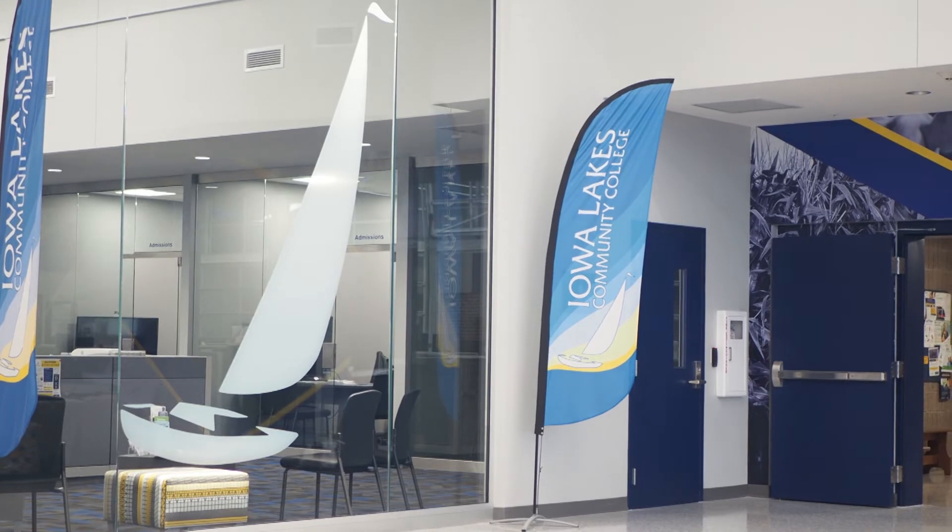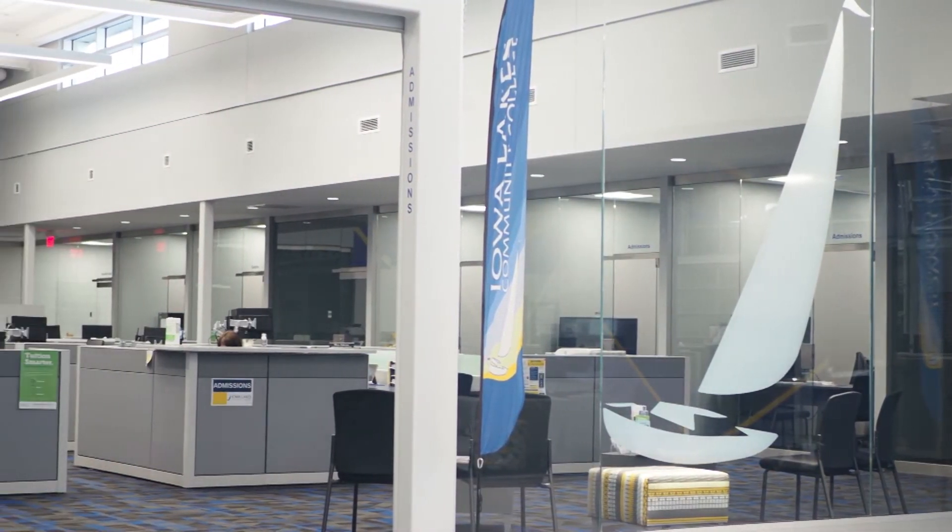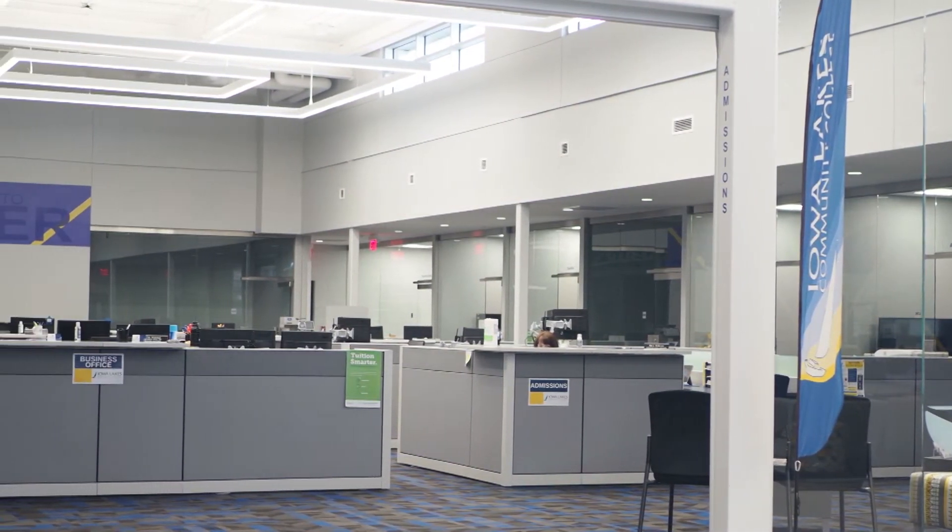Over on to our left we have our business office and financial aid. Payments go through here. You can set up payment plans and also get help completing the FAFSA.